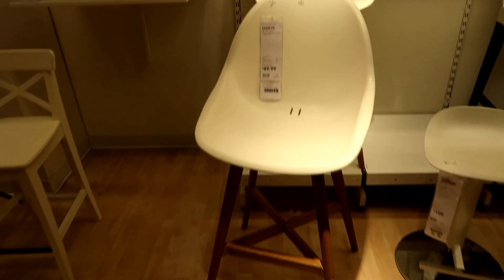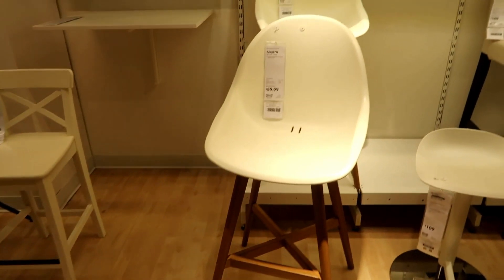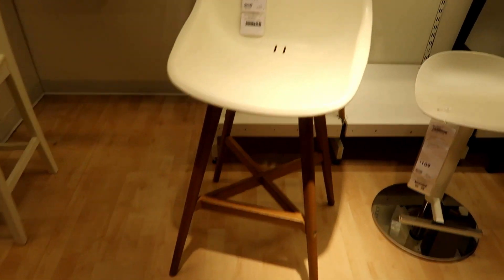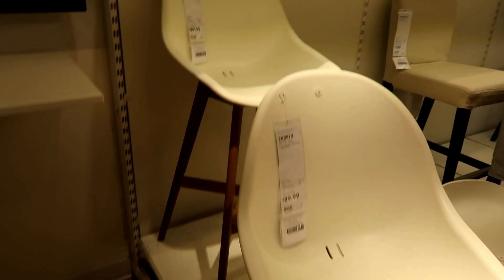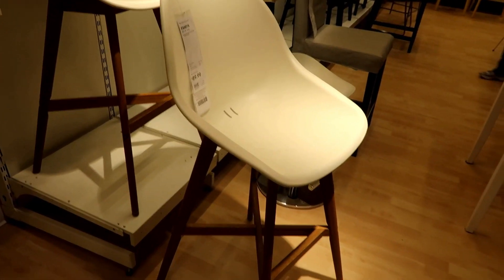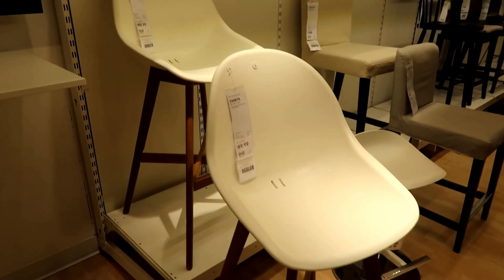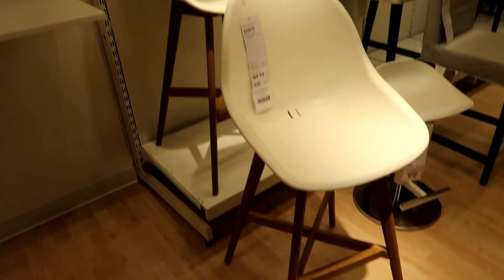So I wasn't planning on getting chairs because the house came with bar stools for the breakfast bar. But these are so amazingly mid-century mod that I'm going to get a couple of them. I probably won't show them in my haul because they won't be put together. So I'm picking up a couple of those.